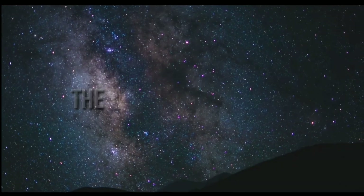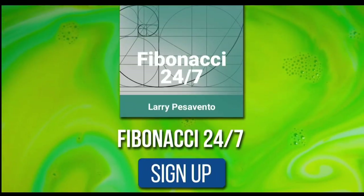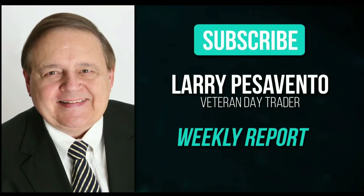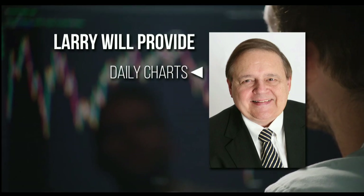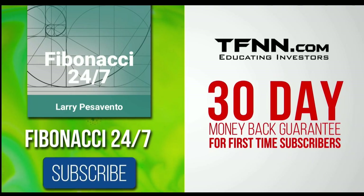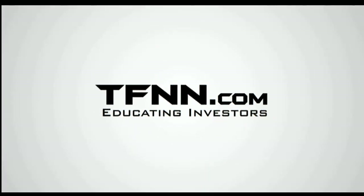Everything in the universe is governed by the Fibonacci sequence. This mathematical principle is responsible for everything, from the most aesthetically pleasing artwork to patterns in the stock market. To stay on top of stock patterns you can take advantage of, sign up for the Fibonacci 24-7 newsletter at TFNN.com. When you subscribe, you'll get a weekly report from veteran day trader Larry Pesavento on stocks you need to pay attention to. He's got 45 years' experience as a day trader. Larry will also provide daily charts, videos, and data on the key markets he's tracking. First-time subscribers also get a 30-day money-back guarantee. TFNN.com, educating investors.